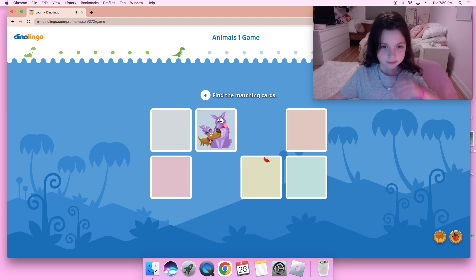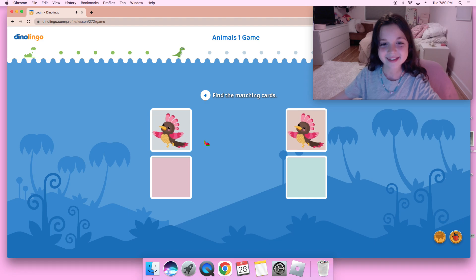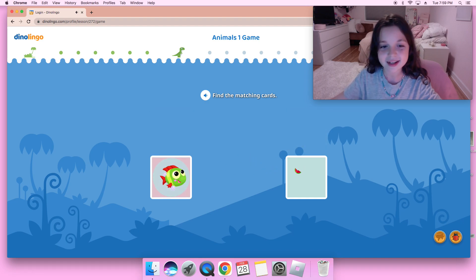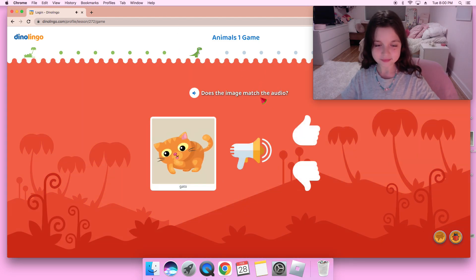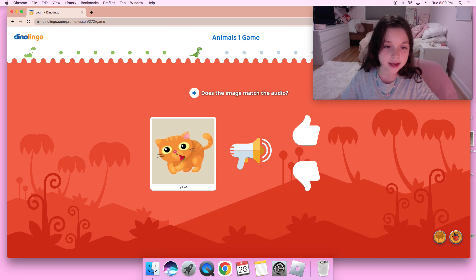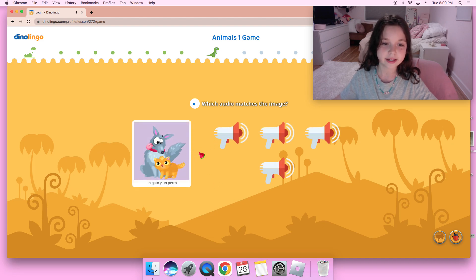Dos perros — maybe this one. Oh yeah, pájaro! I remember that one. And then we'll do the pez — one fish. We're almost done. Un gato y un perro — I don't think that's correct because in the image it shows one gato, which is un gato, which is one cat. And in the audio it said un gato y un perro, which is not correct, so I'm going to place that incorrect.